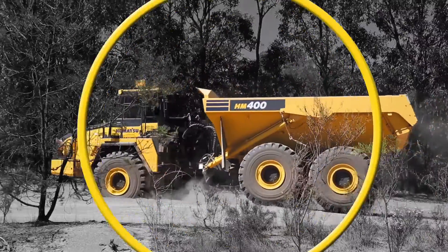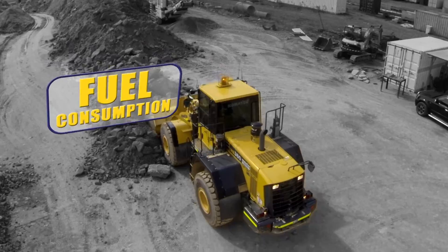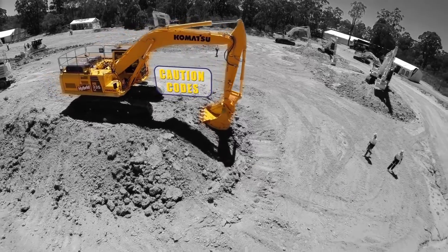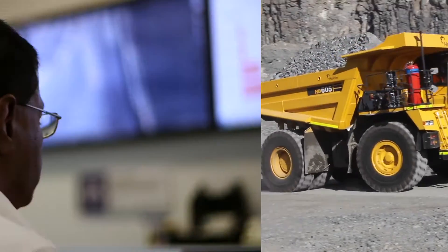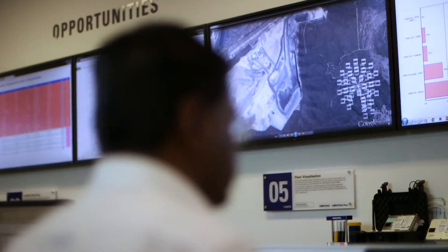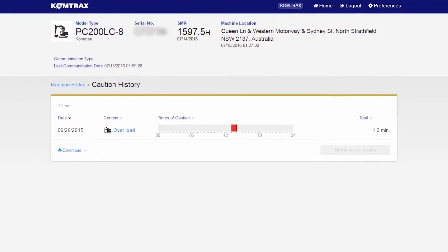Work performance analysis and fuel consumption provide a window into your machine's operation and health. Fault codes give early warning messages for Komatsu technicians who can analyse this data to reduce downtime. Comtrax reports potential problems before they become serious issues.